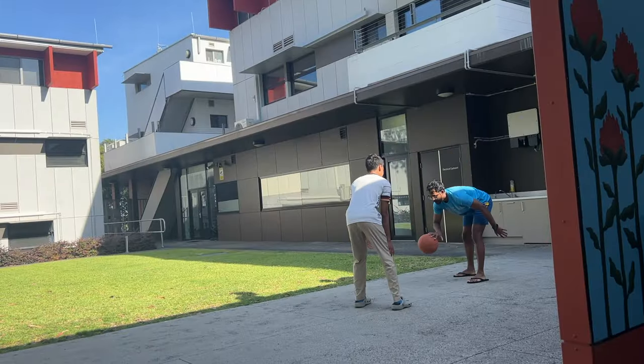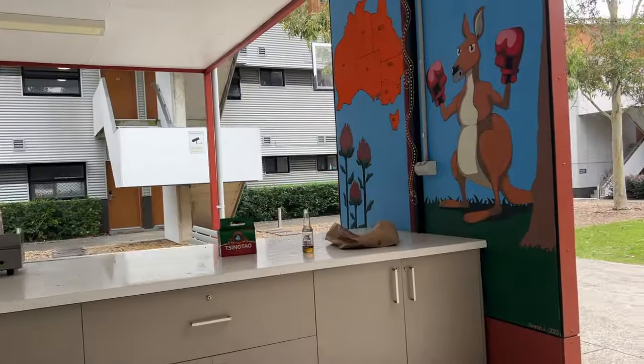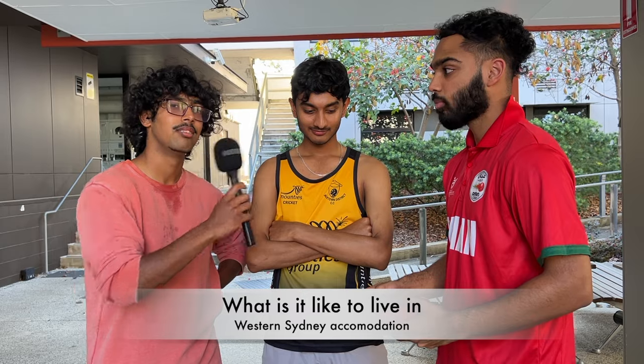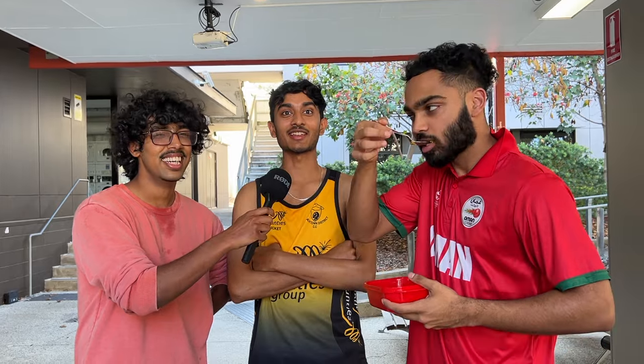I actually didn't know that was there. So we've got Indian Nara in here and we've got Josh in here. What is it like to live in West Sydney accommodation? Oh it's pretty fun, there's too many mates here. How easy is it to make friends here? Social events are a great place to make friends because you've got so many people coming here. House parties are another way.